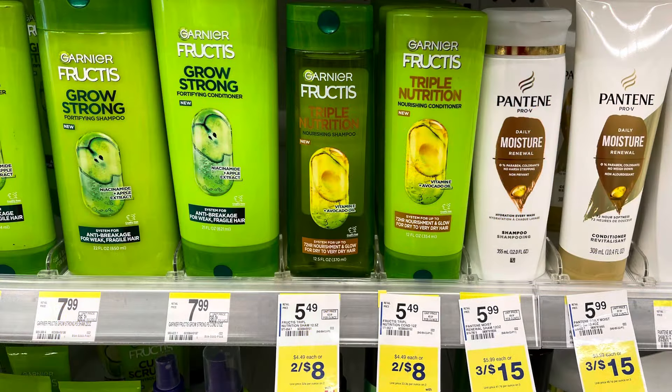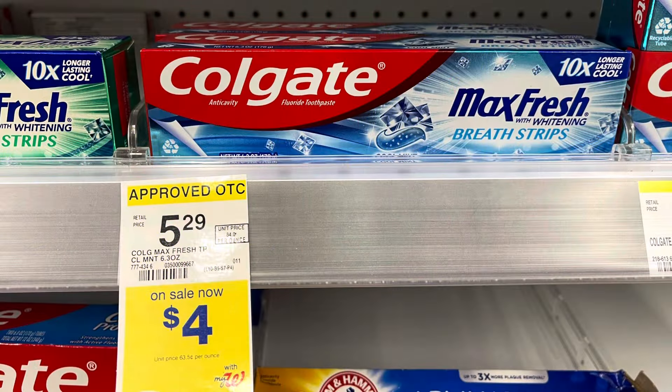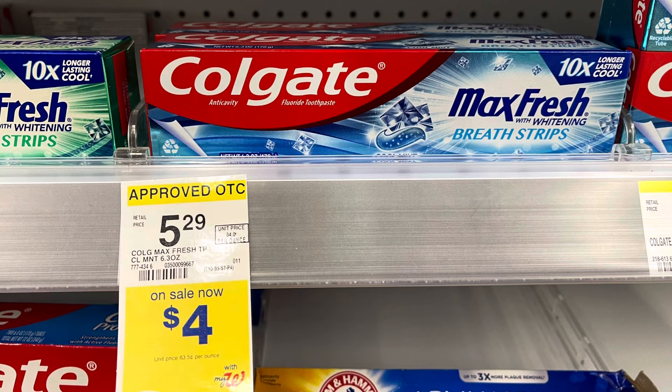I'm actually really surprised my store has stock today because Garnier Fructis is free this week. They're on sale two for $8 — I'll use a $4 digital, pay $4, and get back a $4 register reward for buying two. Makes them both free. I'm also repeating the Colgate deal because Garnier and Colgate are great filler items to hit your threshold. They're $4 each — buy two, get back a $3 register reward. I'll use a $5 digital, pay $3, and get back that $3 register reward, making both free.